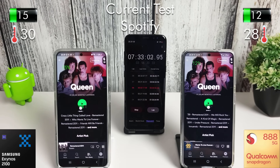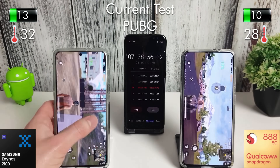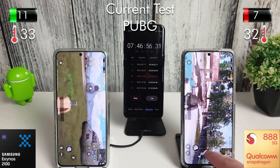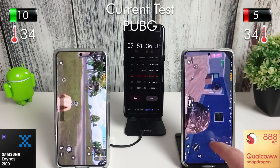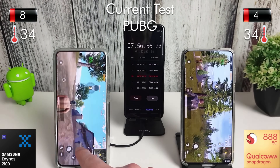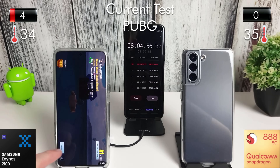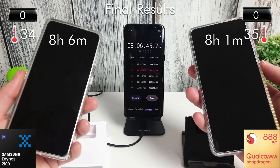We're at the seven and a half hour mark, which is pretty impressive. We're now going to go into PUBG just to get these finished off. The gap between the two is quite a lot bigger now, but overall throughout the test they've both been very close to each other. The Snapdragon died at the eight hour and one minute mark, and the Exynos just a few minutes behind at eight hours and six minutes — really good scores for both phones.